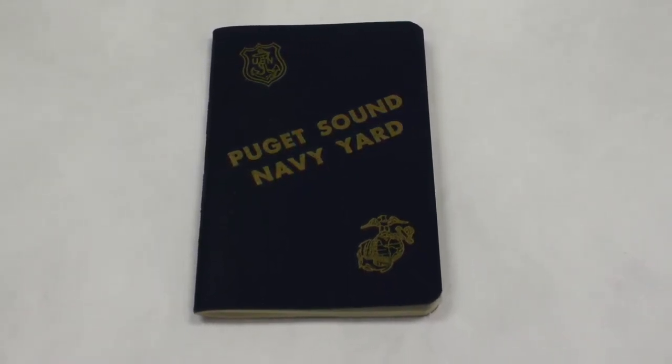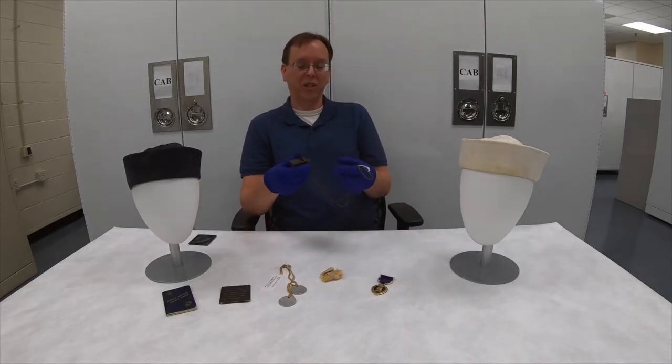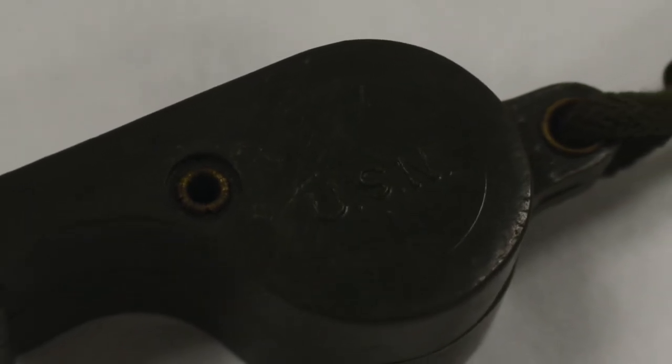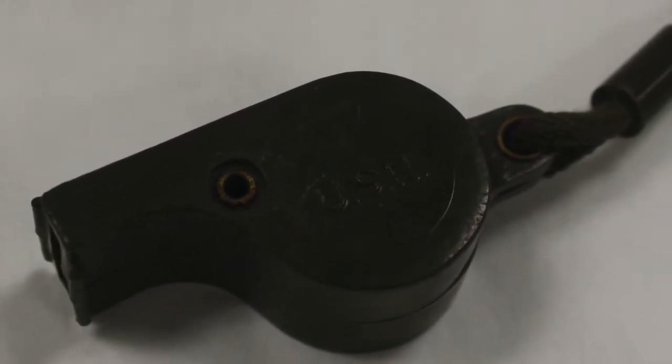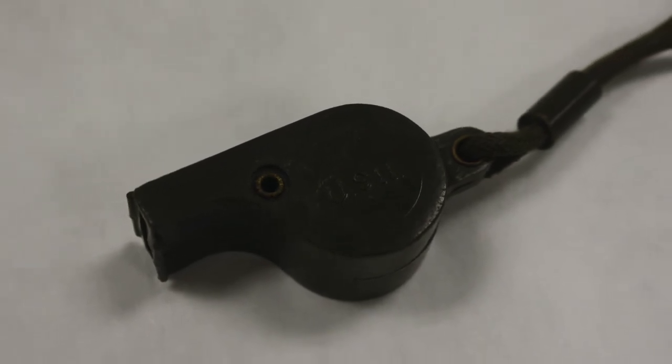One of the other objects we have from Mecholetto is a whistle. A whistle might seem like a rather odd thing for a sailor to carry, but these were typically attached to the life preservers or life jackets that they wore. When they fell in the water, it might be very difficult for them to be seen from aboard ship. But a whistle gives them a signaling device — it's more likely that the whistle might be heard rather than them shouting.